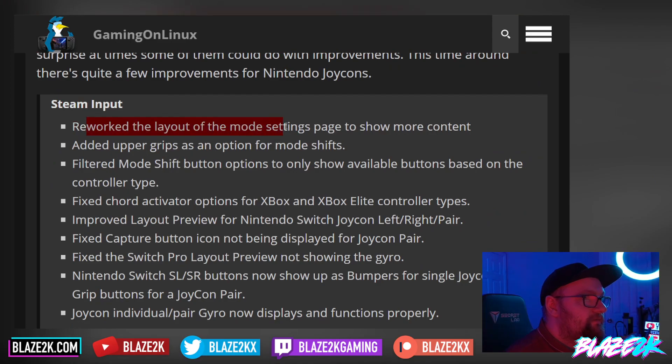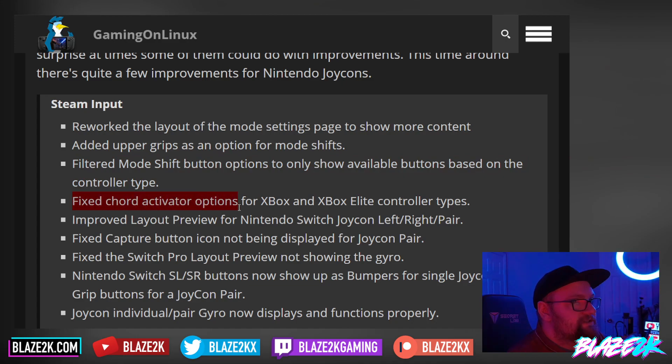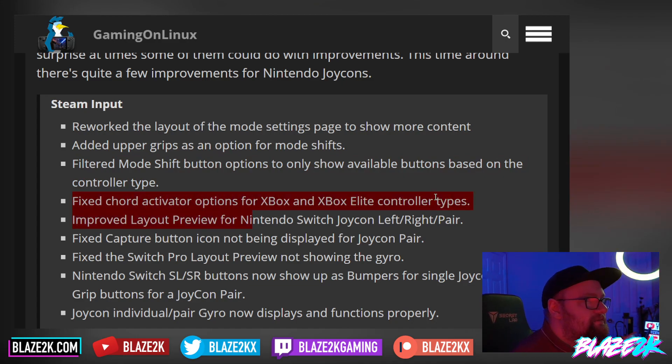So for Steam input: they reworked the layout of the mode settings page to show more content. Added upper grips as an option for mode shifts. Filtered mode shift button options to only show available buttons based on the controller type — that's a nice quality of life improvement, especially if you're using external controllers. Fixed chord activator options for Xbox and Xbox Elite controller types.